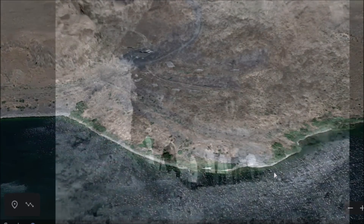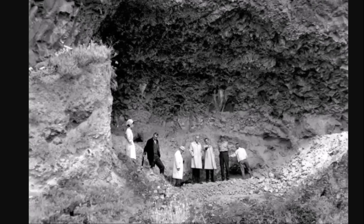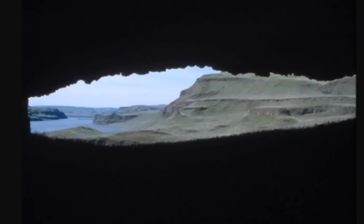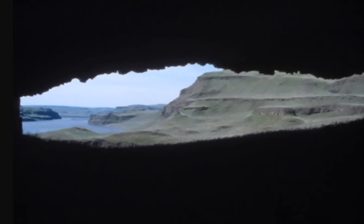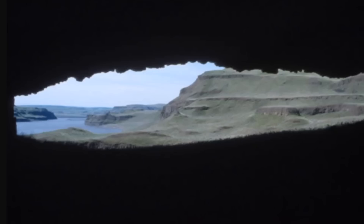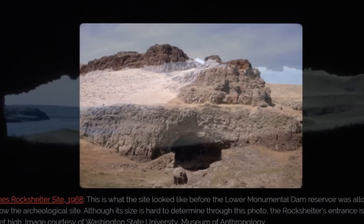Let's turn back the hands of time about 50 years. Here are officials from Washington State University at the site in the early 1960s, trying to figure out the best way to protect it from flooding. Here's a look from inside the rock shelter in 1967. This was a very important place — it was a burial ground, and there is evidence people lived in this rock shelter for 8,000 years.